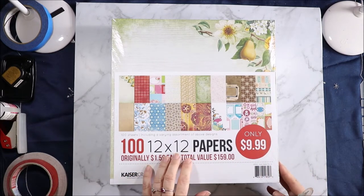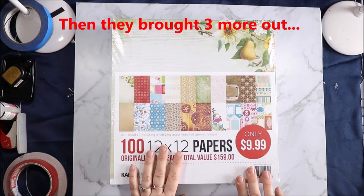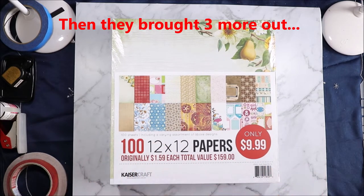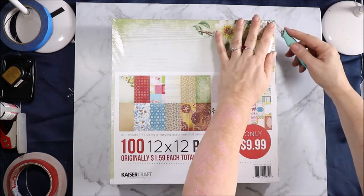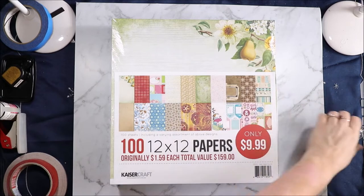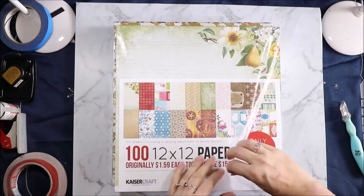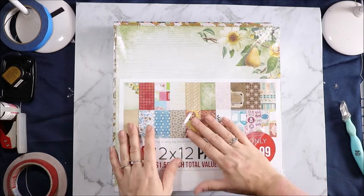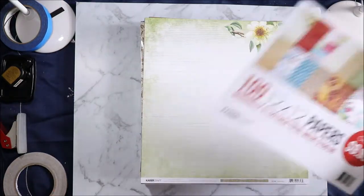One of these paper packs I wasn't going to get, then I changed my mind and I've actually now bought all the ones that they currently have on their website, because they don't put all the same collections in the one paper pack. So in order to fill some gaps and hopefully get a bit more of some of the collections, I bought more of the paper packs. This is Bulk Paper Mix 50.